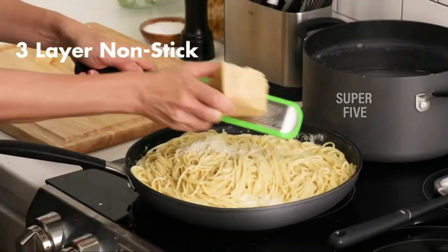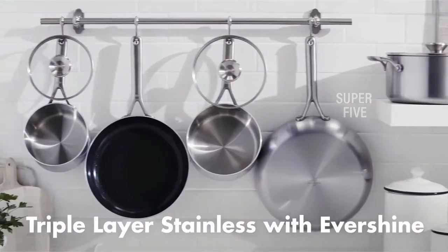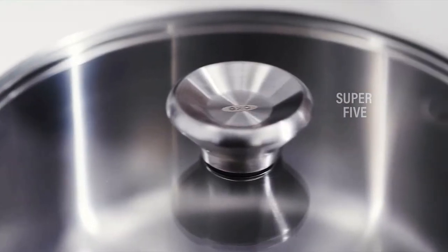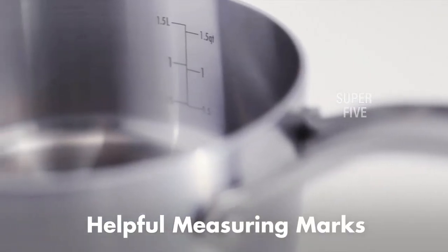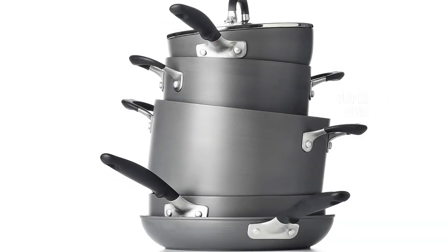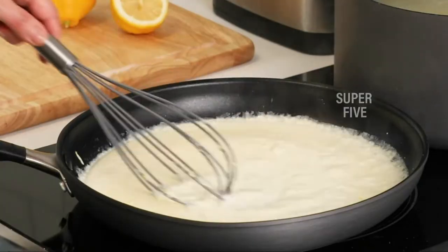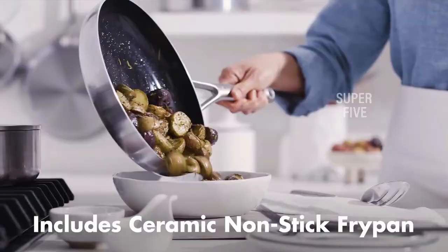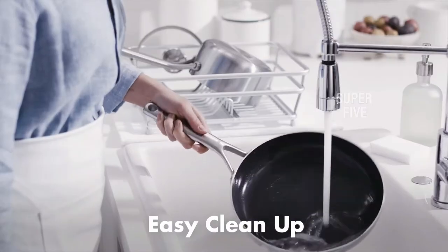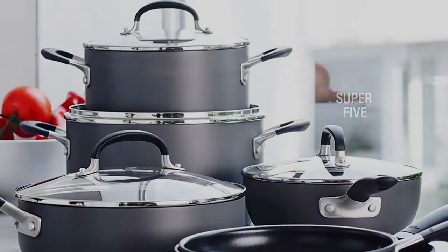That said, the pans didn't heat as evenly as the other cookware sets in our testing group, causing some of our vegetables to burn before the rest cooked through. The handle rivets are placed too closely together, making these pans harder to clean. Finally, the set comes with a great variety of pots and pans, but we wish the three-quart sauté pan was wider, satisfying our desire to have a 12-inch pan in the set. However, the pans do stack very nicely for storage, which is an asset to anyone with a small kitchen.